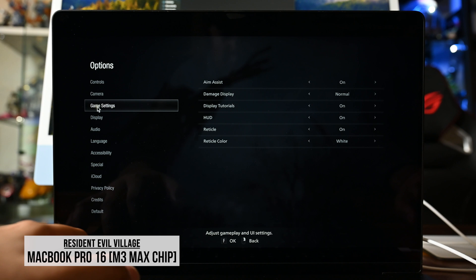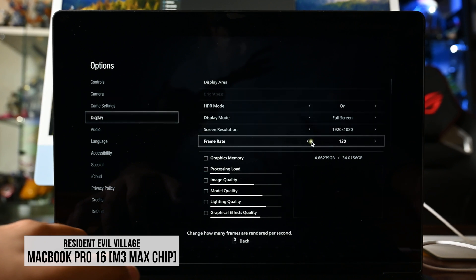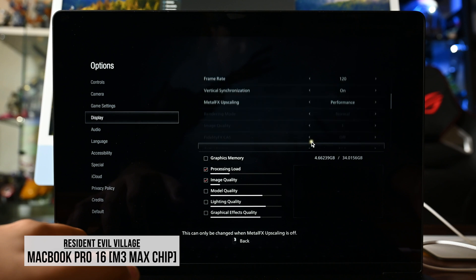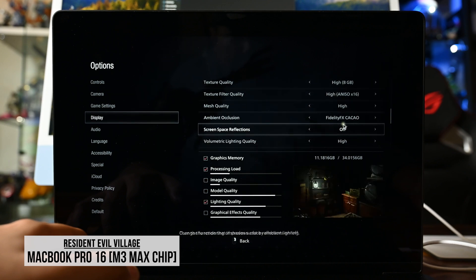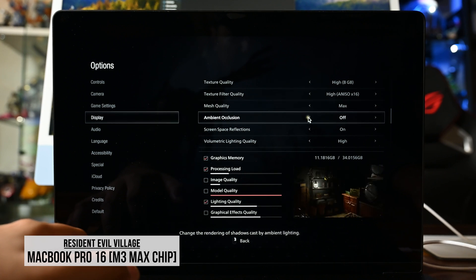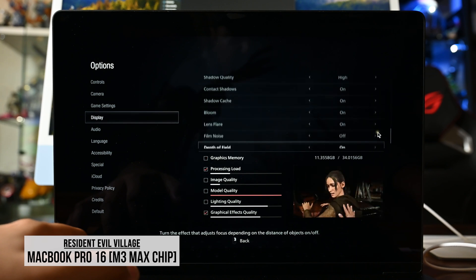Checking settings in Resident Evil Village: HDR mode on, full screen, frame rate set to variable at 120, vertical synchronization on, Metal API, FX upscaling enabled. Cranking quality settings to maximum — mesh quality, shell quality, depth of field, contrast — everything turned on and maxed out.